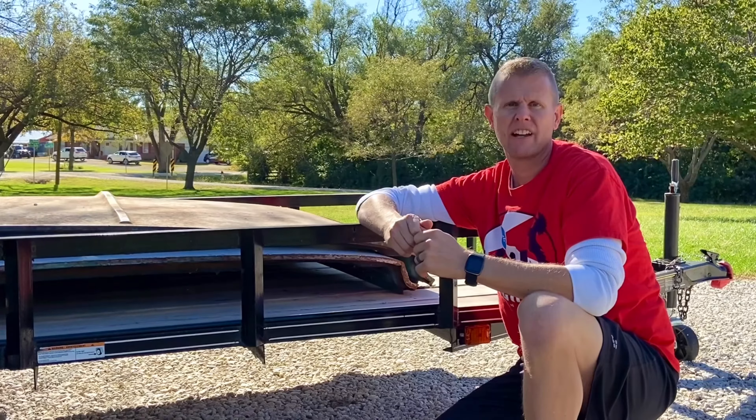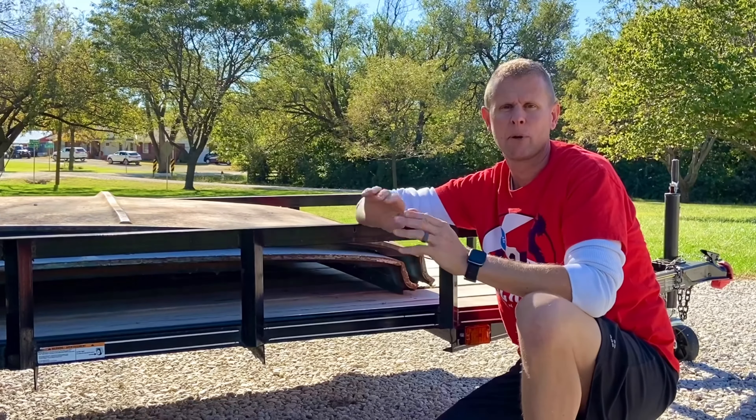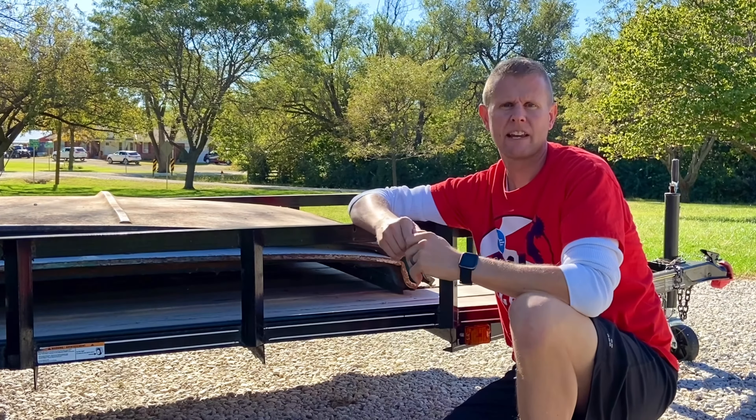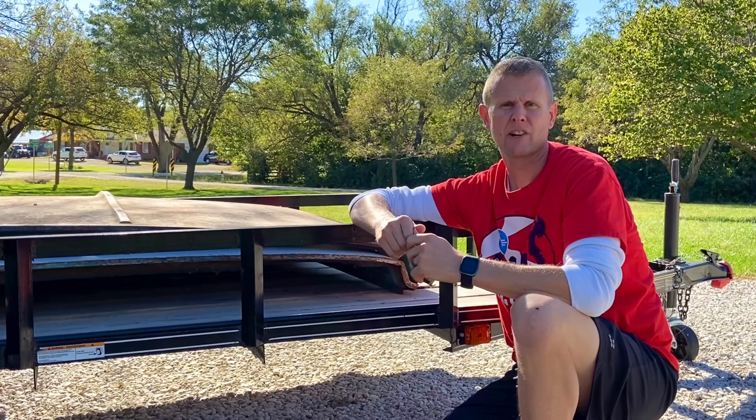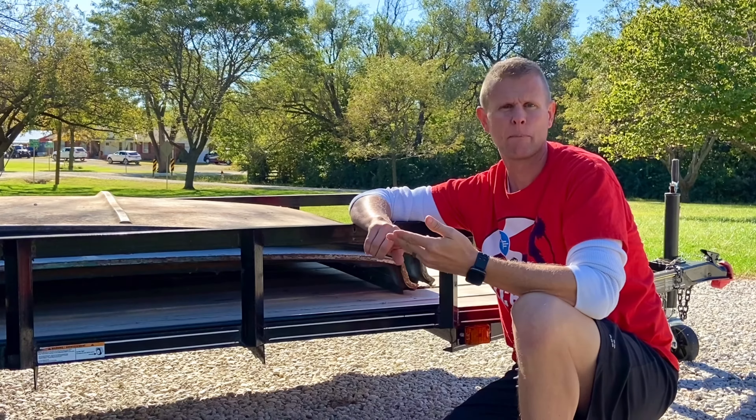If you have no way to identify the trailer you're looking at, or you've got several red flags, it's just time to get up and walk away. You don't want to find yourself with legal issues down the road just to save a couple hundred bucks. To me, it's definitely worth spending the extra money to make sure I'm buying a trailer that has the correct paperwork, good VIN numbers, or some proof of legitimacy.